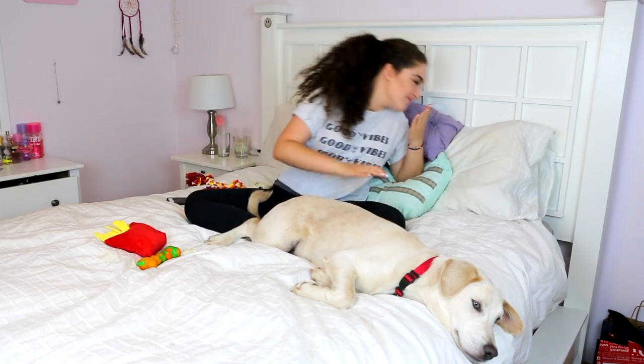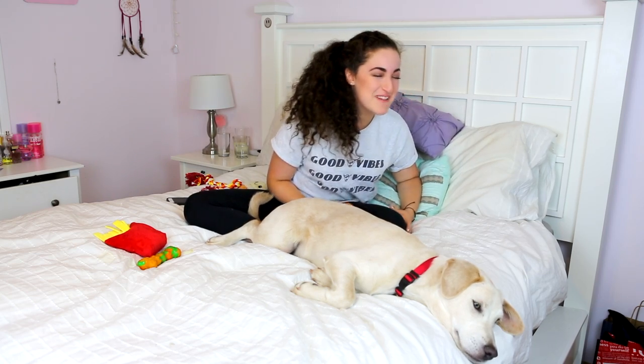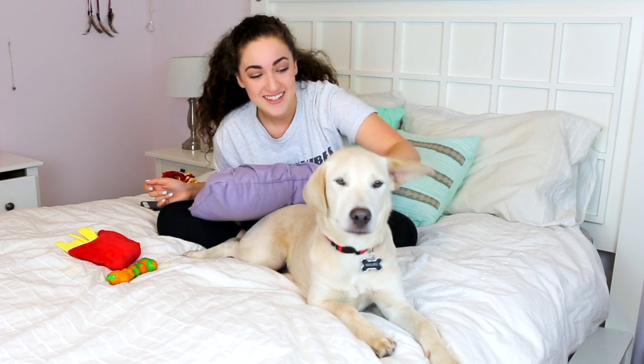He farted. Oh my God. His fart smells so bad. And I got lipstick on his head. Cute. Well, this video is going great.